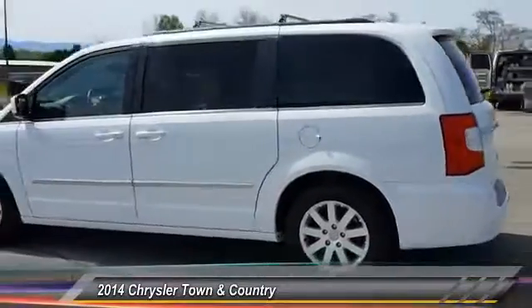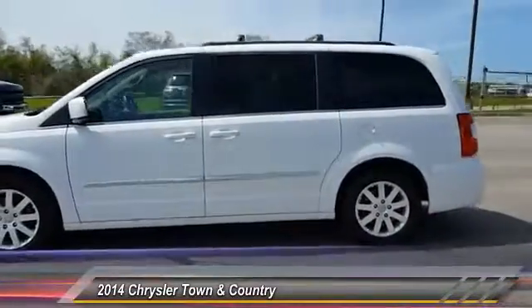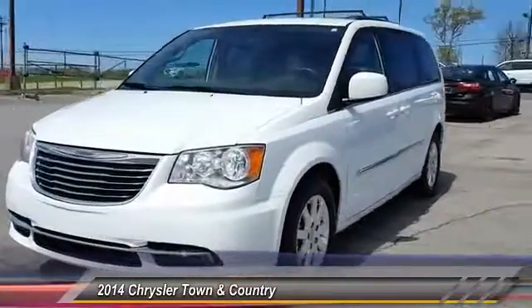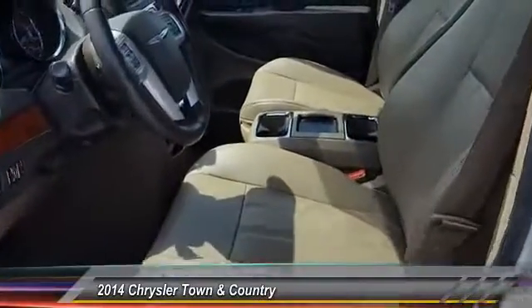Seat seven comfortably and choose from stow-and-go seating or the innovative swivel-and-go seating, and is priced below $20,000. This vehicle has less than 90,000 miles.